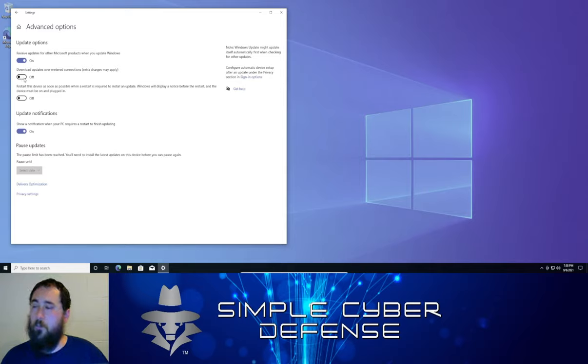If you are on a limited bandwidth internet connection — meaning you only have a certain amount of data each month — you might want to turn on the section that allows Windows to be more mindful when updating, so it doesn't use up all your data bandwidth. If you don't have data limitations, you can leave it off. Also check 'Show a notification when your PC requires a restart to finish updating,' since some updates don't finalize until you reboot.